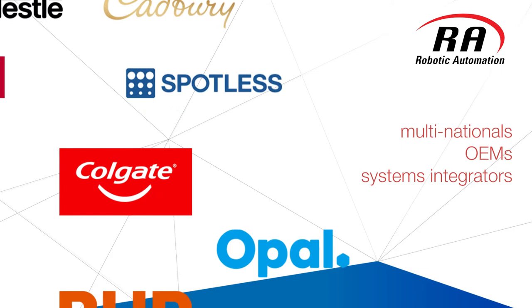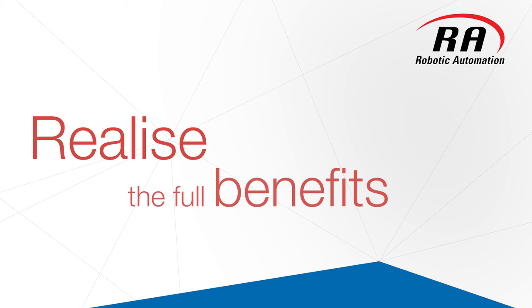We help companies realise the full benefits of automation through increased productivity, efficiency, flexibility and safety.